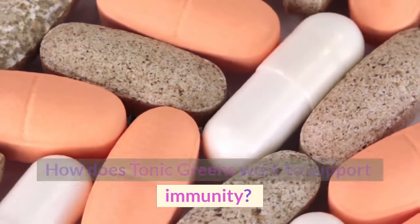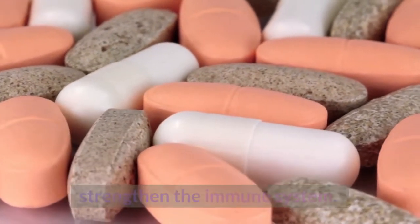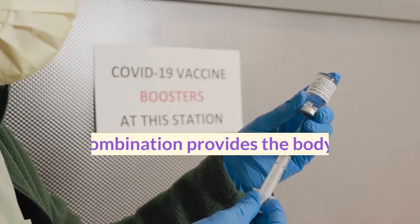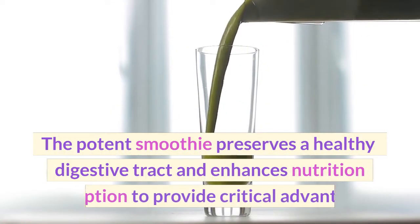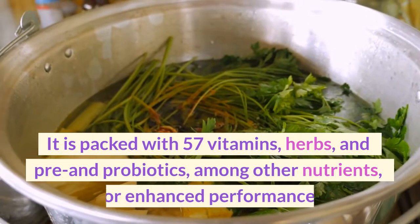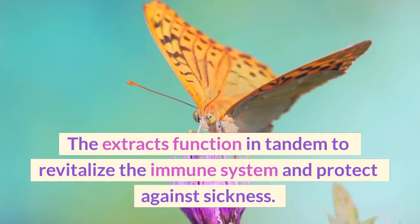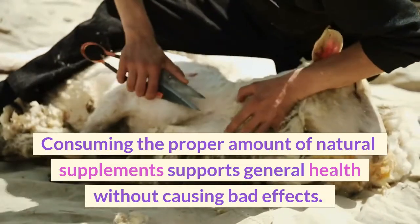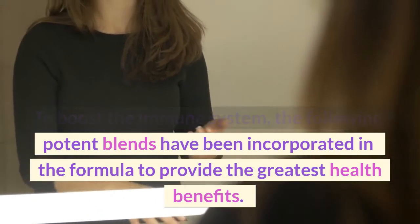How does Tonic Greens work to support immunity? Tonic Greens is a vital blend of natural antioxidants that strengthen the immune system. In a few days, the immune booster restores confidence and gives the user the upper hand in life. This combination provides the body with optimal nutrients and promotes overall health when consumed daily. It is packed with 57 vitamins, herbs, and pre and probiotics for enhanced performance. The extracts function in tandem to revitalize the immune system and protect against sickness.